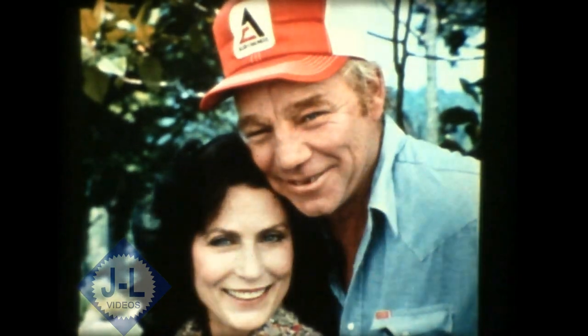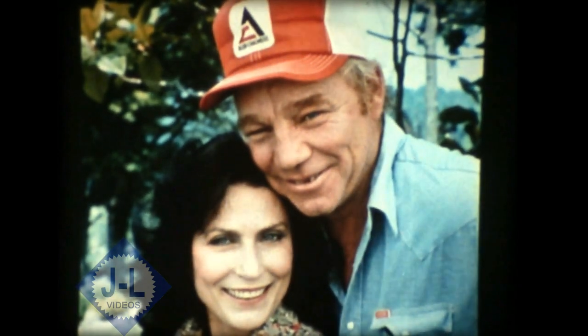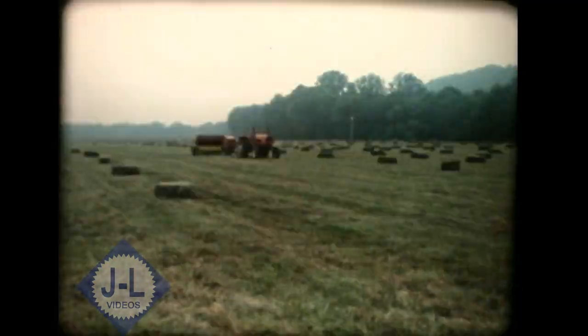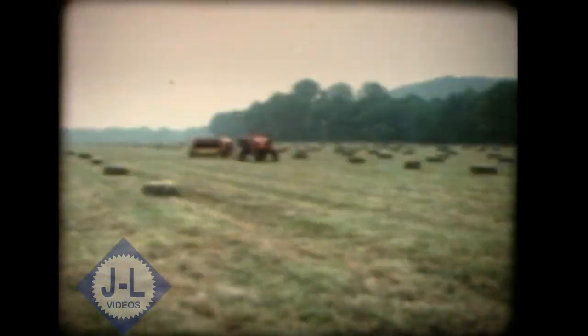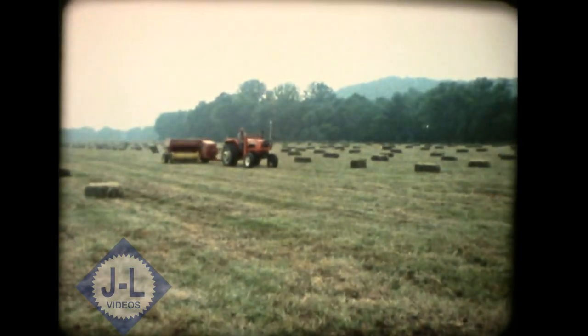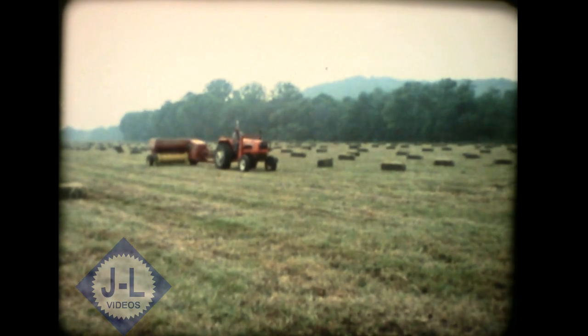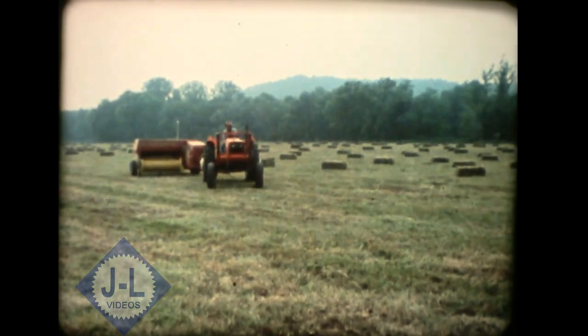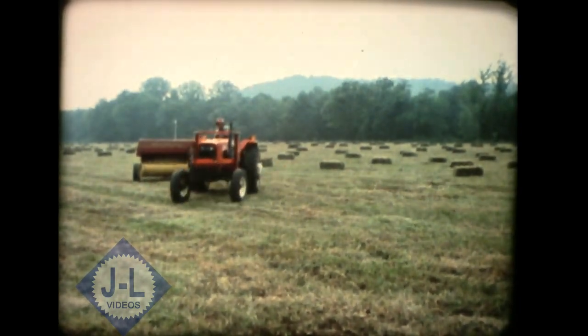Mooney and Loretta Lynn use Allis-Chalmers tractors exclusively on their Tennessee ranch, and Mooney really likes the AC team for making hay. He tells us he baled 1,487 bales on 8.2 gallons of fuel with his 6140 — that figures out to six-tenths of a cent per bale. That's excellent economy and productivity.